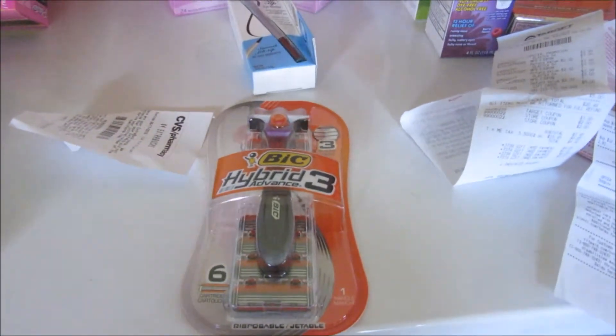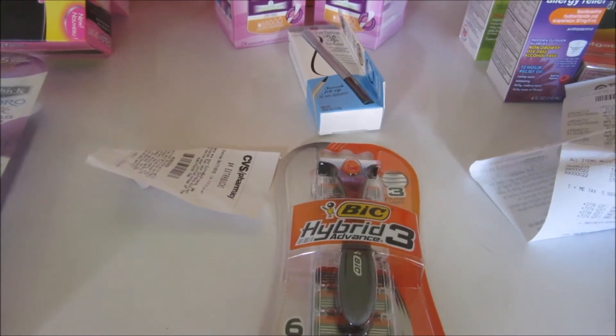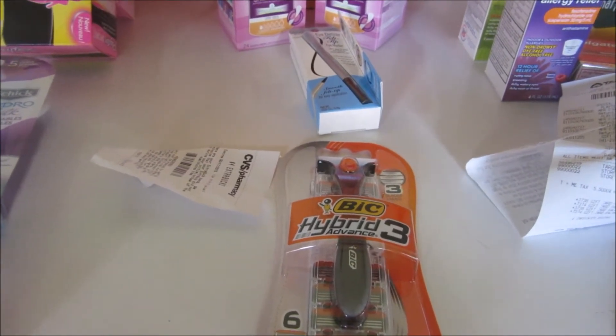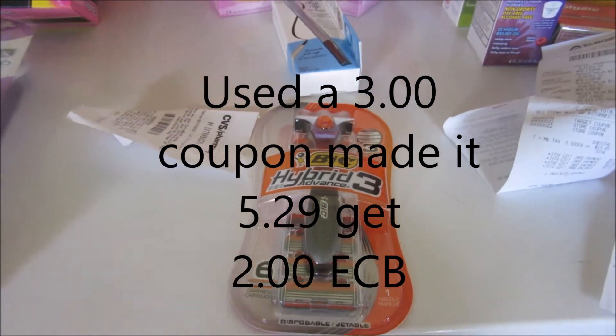This BIC Hybrid Razor was $8.29, and you get back a $2 ECB.